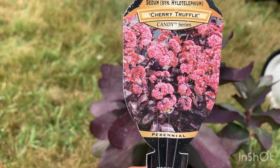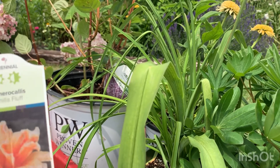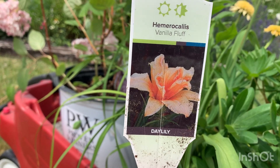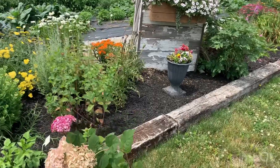Then I have a sedum with this purple foliage that gets gorgeous pink flowers in late summer and early fall — it's called Cherry Truffle. Another plant that is very easy to grow and perfect for the cottage garden is a daylily. This one is a double flower with a soft creamy peach color. It'll be beautiful.